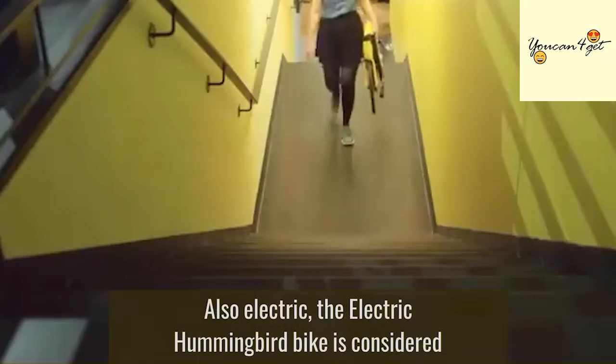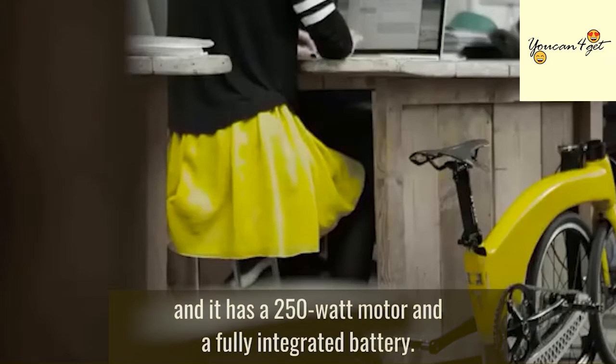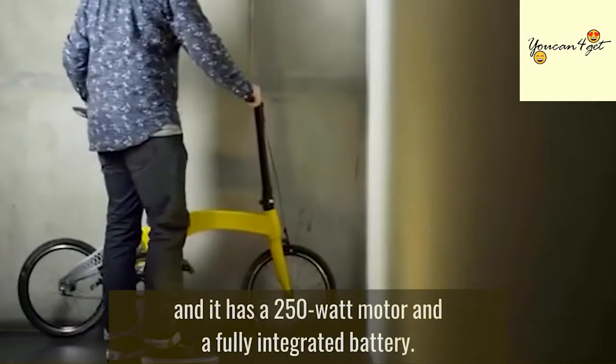Also available in electric, the electric Hummingbird bike is considered the lightest electric folding bike on the market, and it has a 250-watt motor and a fully integrated battery.